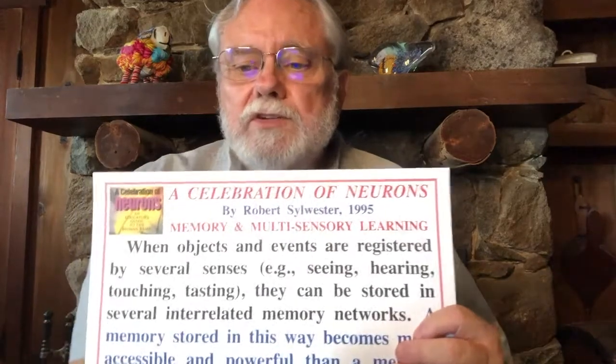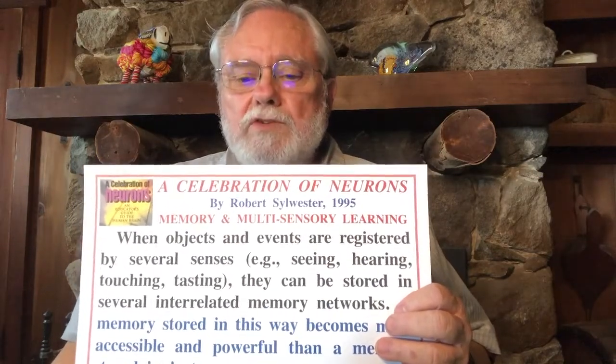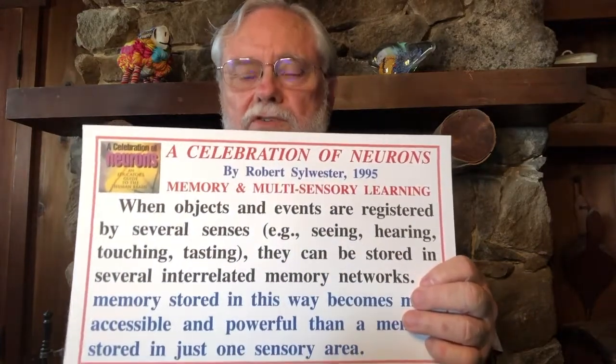So we need to have that emotional connection when we're doing our multi-sensory instruction. This is a quote from Celebration of Neurons by Robert Sylwester: 'When objects and events are registered by several senses — seeing, hearing, tasting, touching — they can be stored in several interrelated memory networks. A memory stored in this way becomes more accessible and powerful than a memory stored in just one sensory area.' So rather than saying this is a visual learner and this is an auditory learner and trying to teach each child through that one sense, we need to try to teach all children through all of the senses.